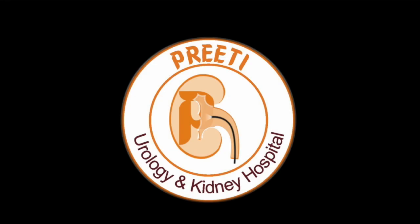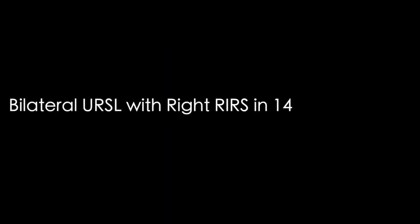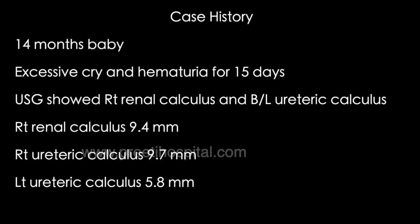Here is a case of bilateral URSL with right RIRS in a 14-month baby girl. This baby girl presented with excessive crying and irritability for 15 days. Ultrasound showed right renal calculus 9.4 mm, right ureteric calculus 9.7 mm with hydronephrosis, and left ureteric calculus 5.8 mm with hydronephrosis.